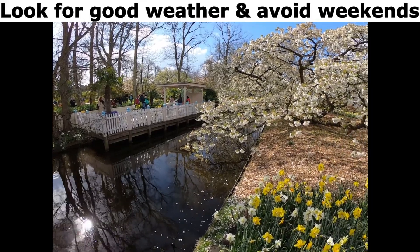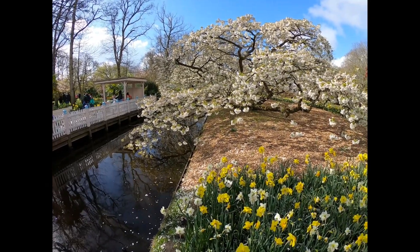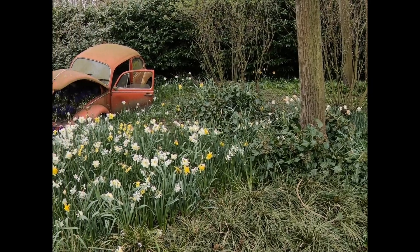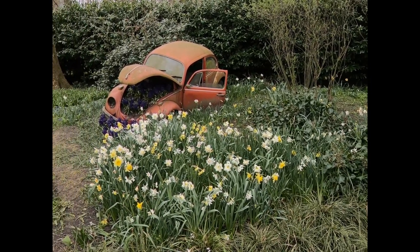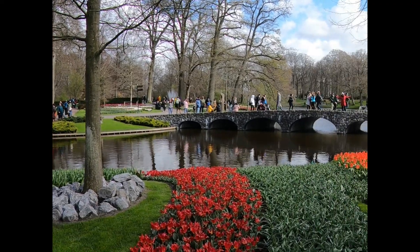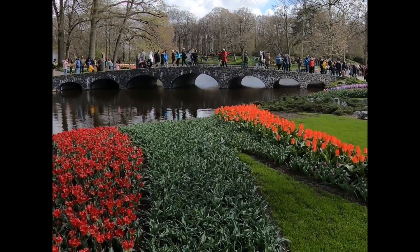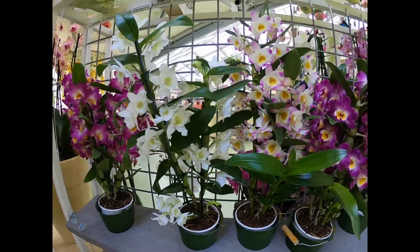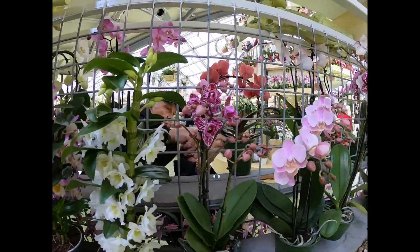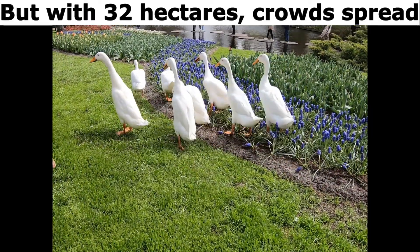Pick the good weather and avoid weekends. The garden spans 1,032 hectares, helping the crowd spread out.